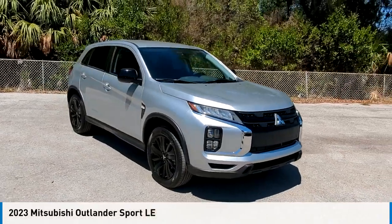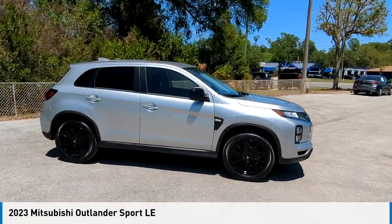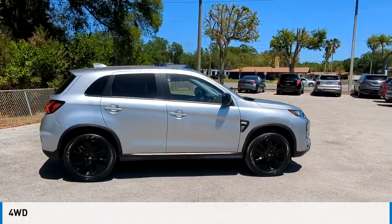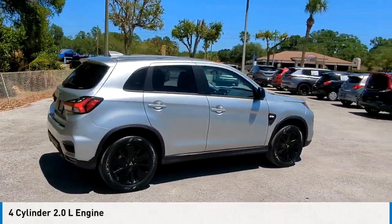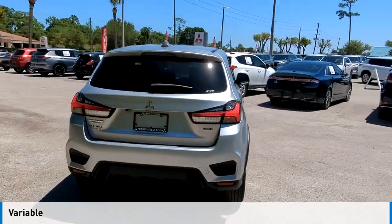Looking for the right vehicle? Check out the 2023 Outlander Sport. This vehicle is powered by a four-wheel drive, four-cylinder, 2.0 liter engine, and comes with a continuously variable transmission.